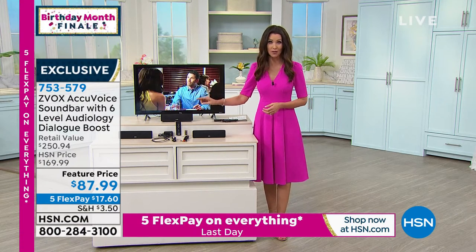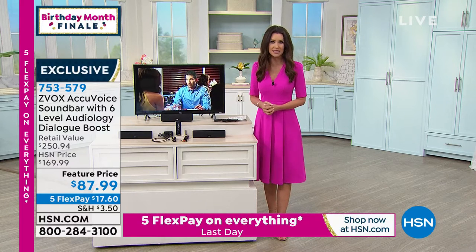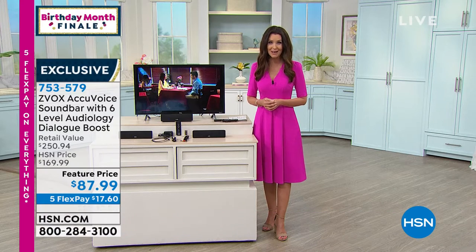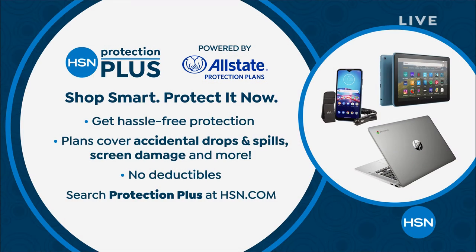This is our final quantity and this price — almost half off the HSN price — is going to go back up when our birthday celebration is over. Get it home for $17.60. If it doesn't work for you, send it back. You will be able to hear everything much more clearly. Choose the black or espresso. And with any electronic purchase, you want to get HSN Protection Plus — powered by Allstate. Their plans cover accidental drops, spills, screen damage, and more, with no deductibles. Search Protection Plus at hsn.com.